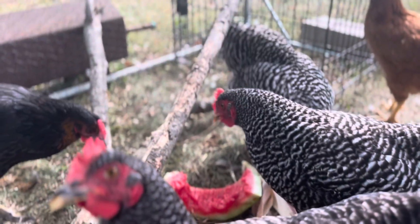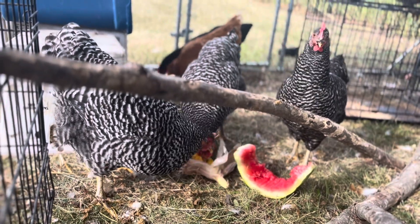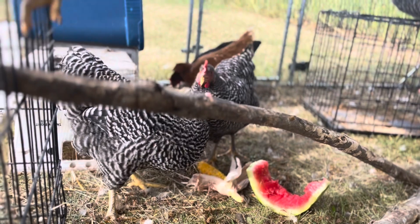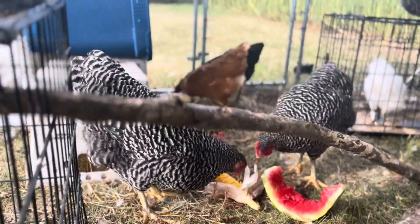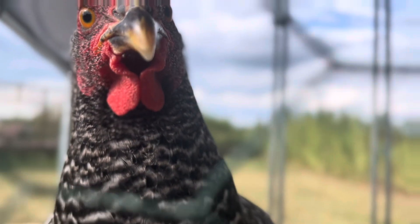My dual-purpose birds are pretty big at this point, and I haven't fully introduced them yet. They were pecking originally, but now they're kind of chilling out on the pecking.